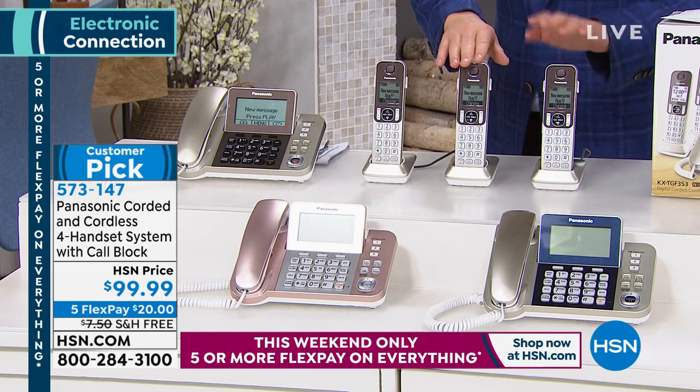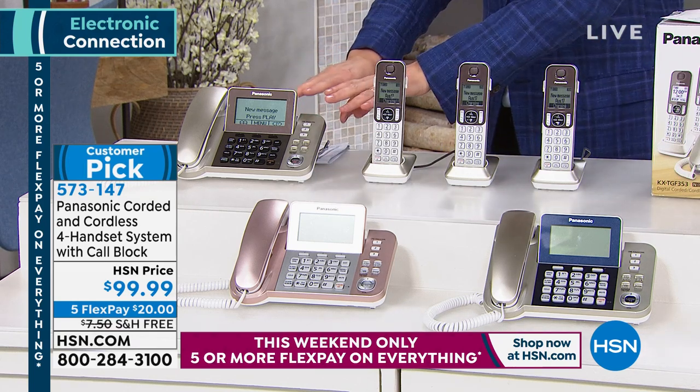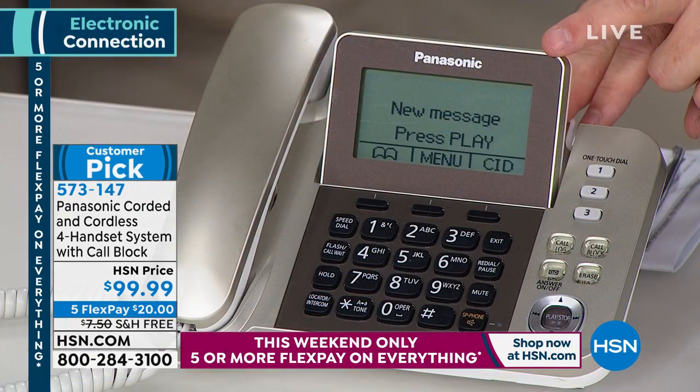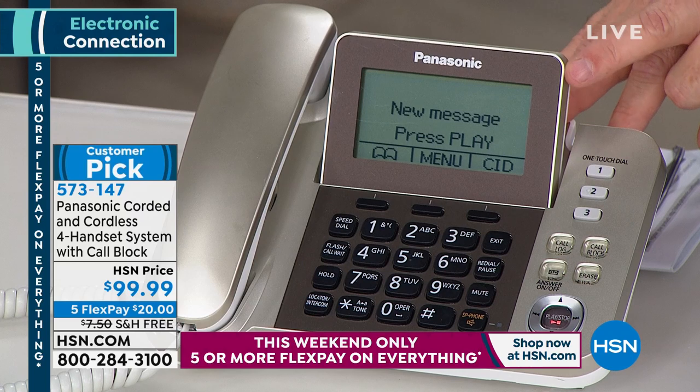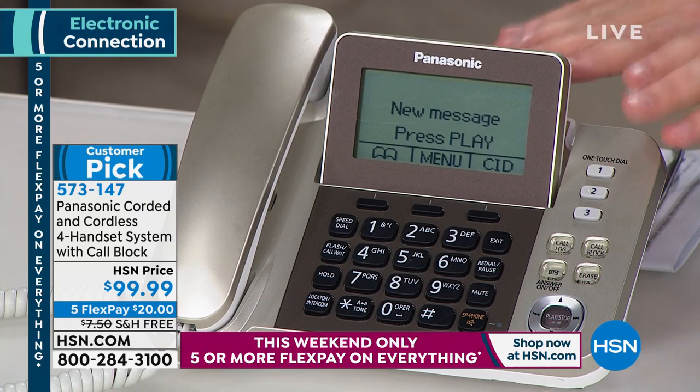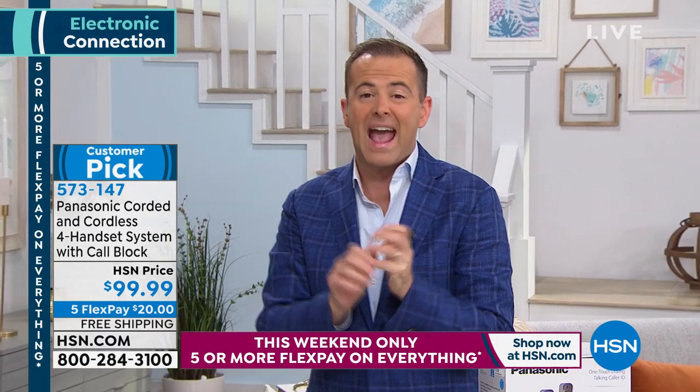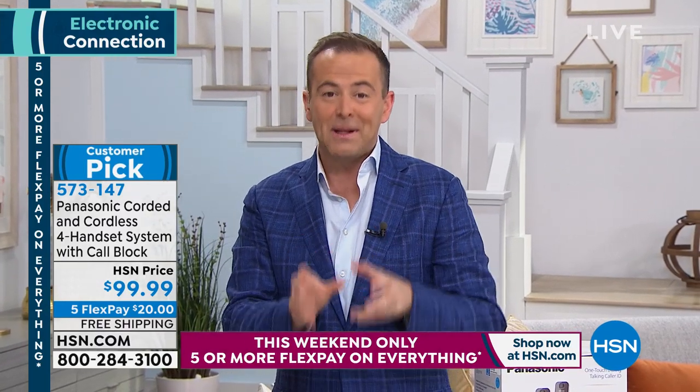You get a four-piece set including the awesome handset base station, which has the biggest, boldest, clearest screen and a digital answering machine. This is awesome because it has call blocker built in. Normally we offer call blockers by themselves for about $80, $90, $100 — but it's built into this set.